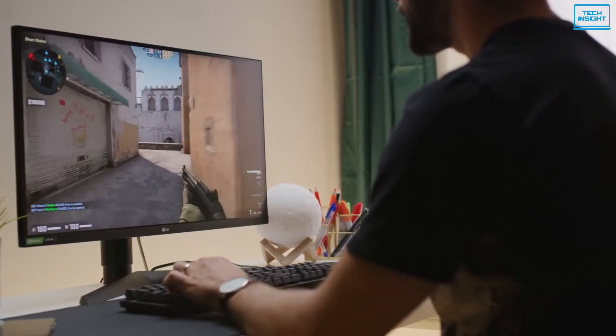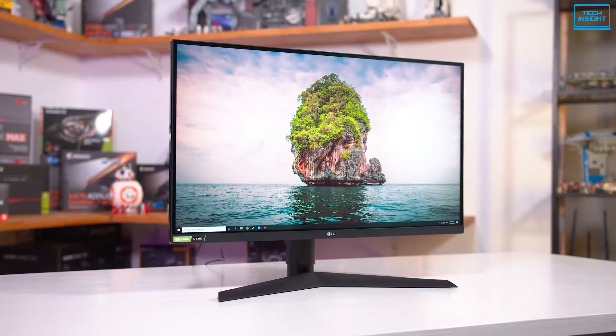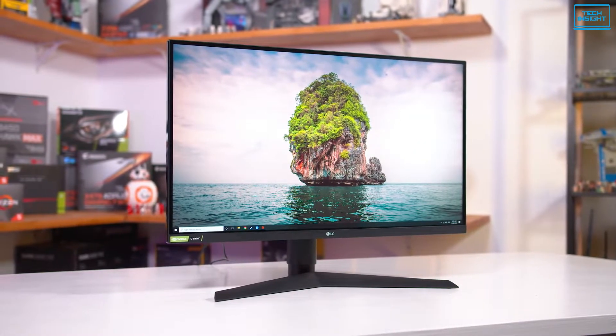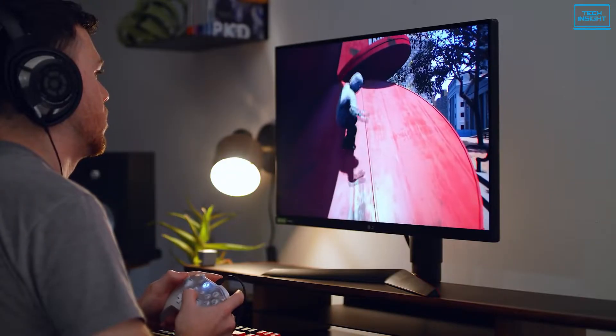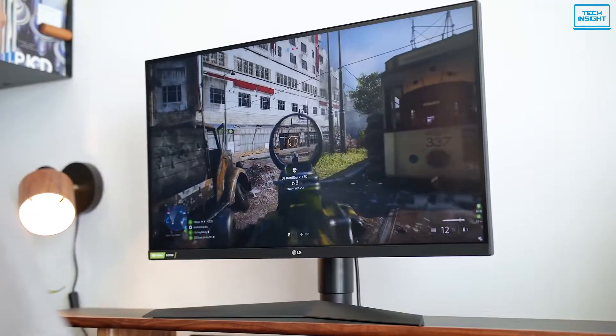Overall, if you want the best performing screen that delivers incredible picture clarity, outstanding color accuracy and excellent viewing angles without a staggering price tag, then the LG UltraGear 27GL850B is the monitor for you.